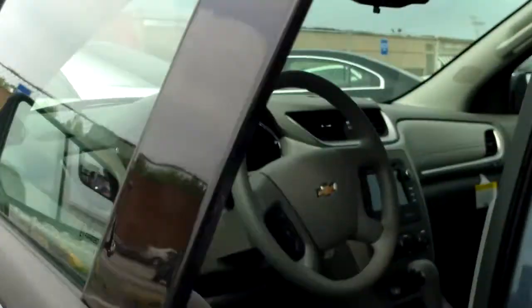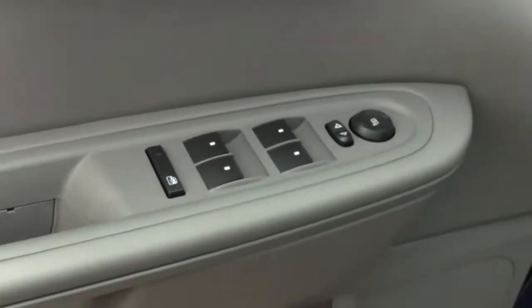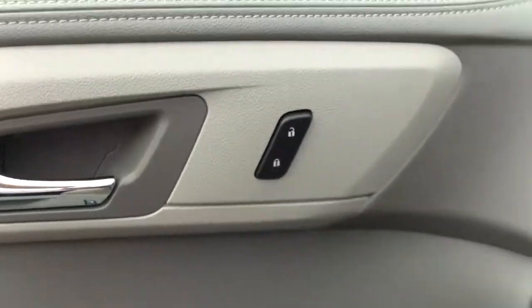Please note the safety blind spot mirror — very helpful, along with the rear-view camera, especially with a vehicle this size. Power locks, power windows, power doors.